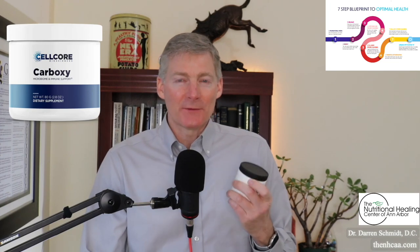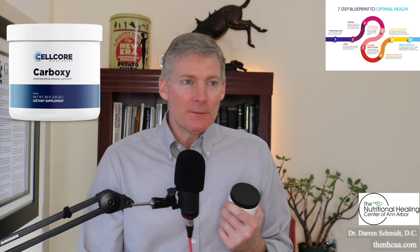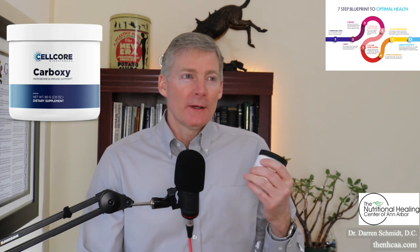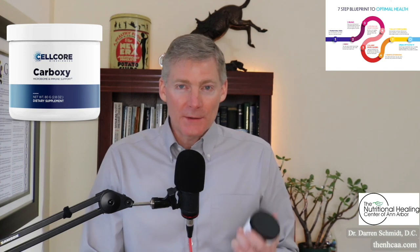This is Carboxy. I can't say enough good things about this product. I think it is the most powerful detox product on the planet — more powerful than the IV medications that holistic MDs use, more powerful than bentonite clay, diatomaceous earth, activated charcoal, N-acetylcysteine, glutathione, and more.